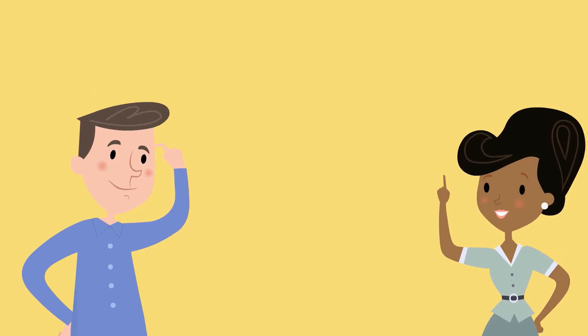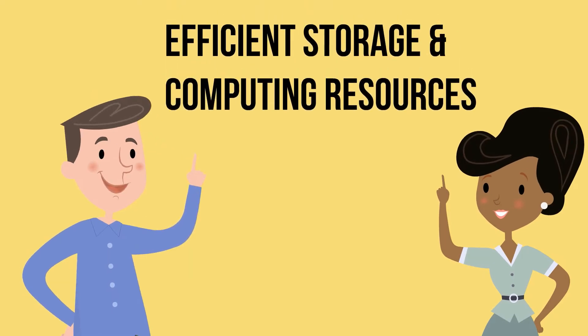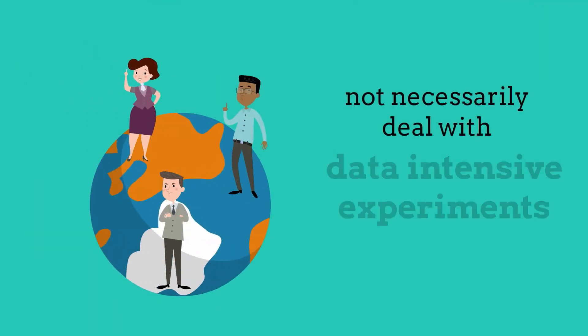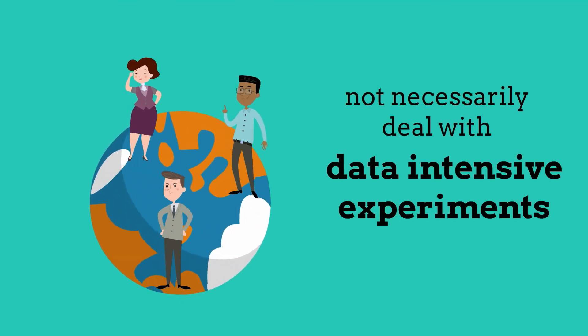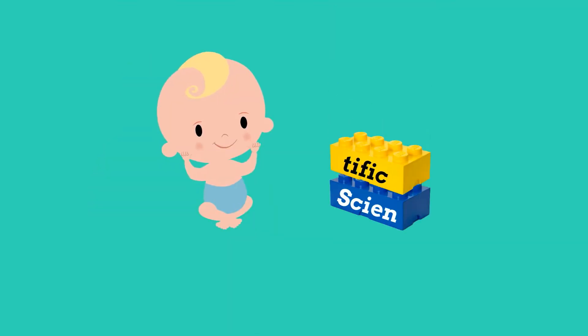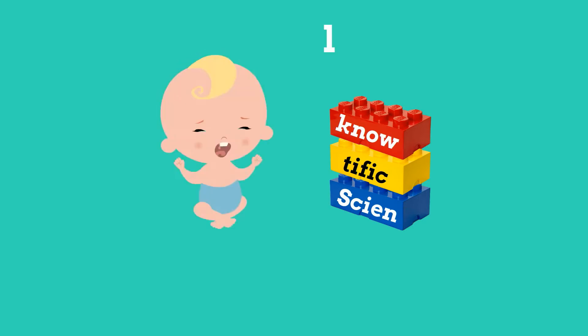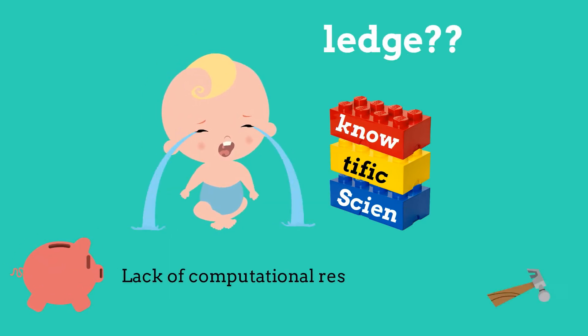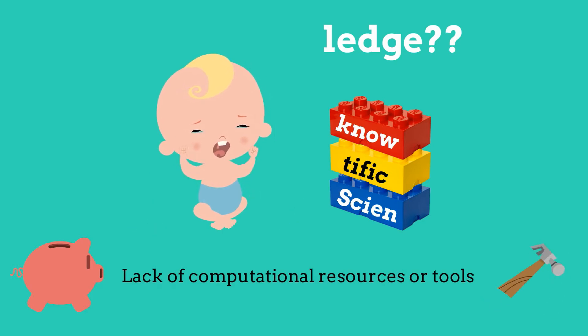Both Marta and Mark need efficient storage and computing resources to support their intensive data workflows, which are not always easily available within their own organization. This challenge applies also to researchers that do not necessarily deal with such large experiments. A vast amount of scientific knowledge is inaccessible to the scientific community due to a lack of computational resources or tools for small laboratories to analyze or share experimental results.